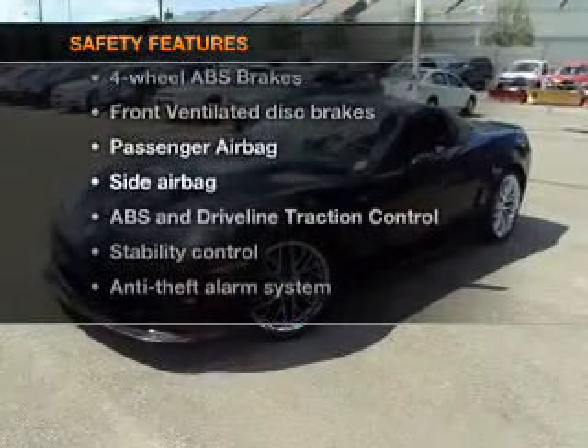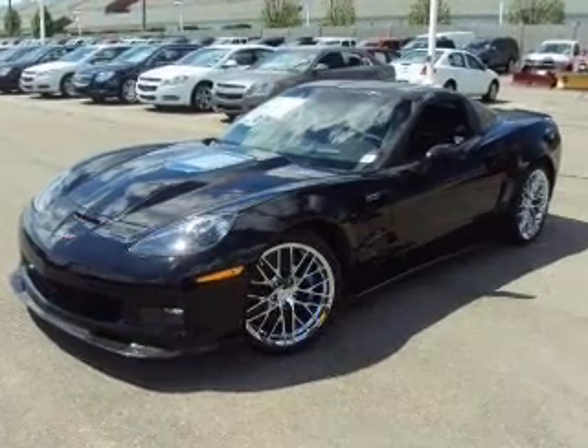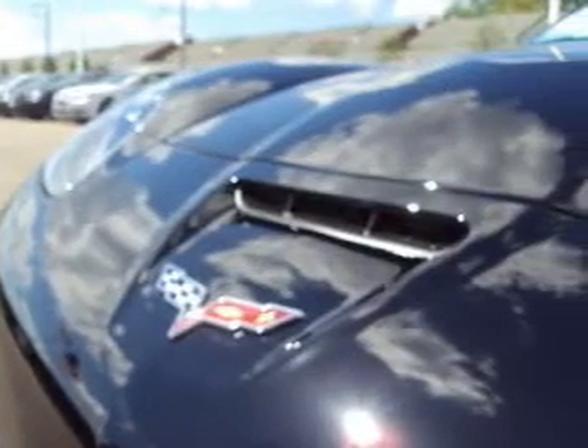rest assured knowing these top safety components are included: front ventilated disc brakes, passenger airbag, side airbag, and stability control.